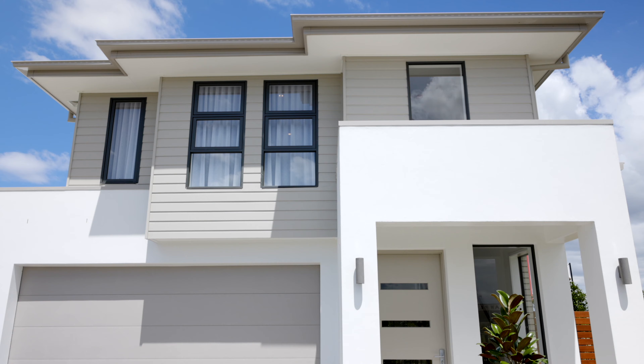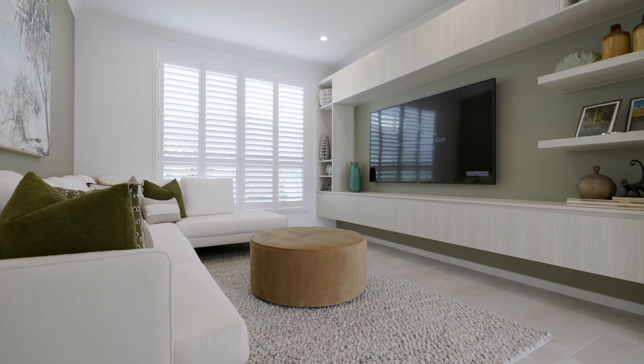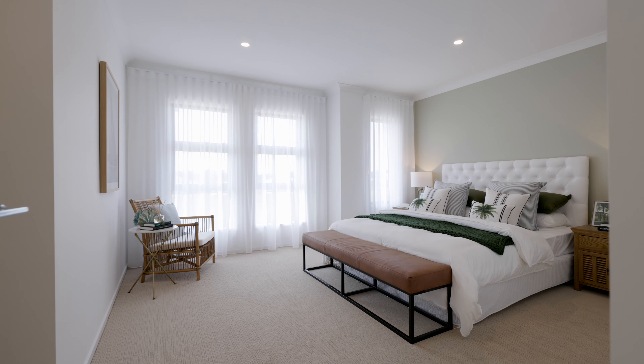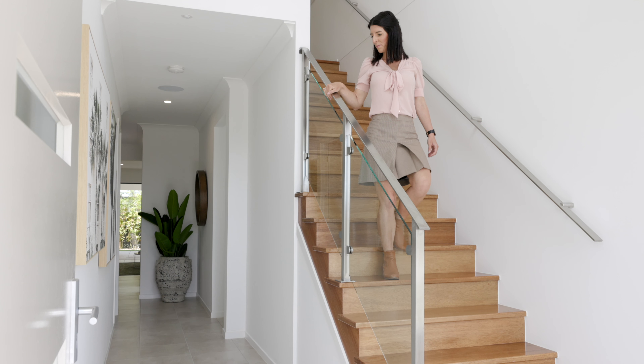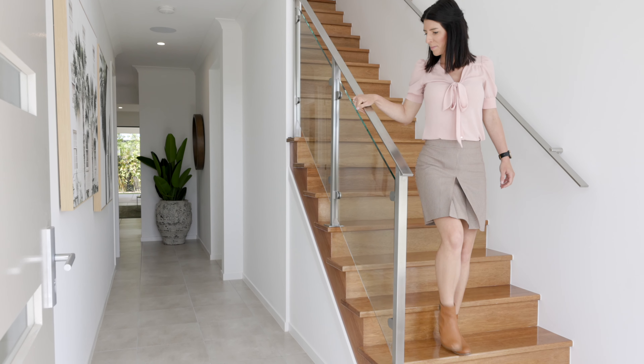Ideal for lots from 10 meters wide, the Barcelona cleverly incorporates 3 separate living areas and 4 spacious bedrooms, each with their own wardrobe. Be greeted by a light-filled entry and a beautiful staircase taking you up to the sleeping quarters.